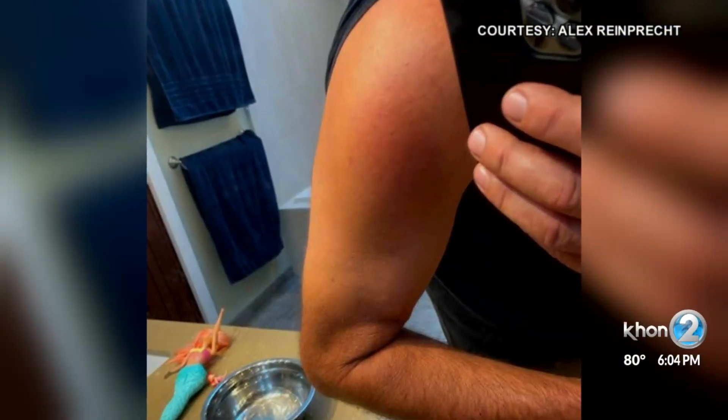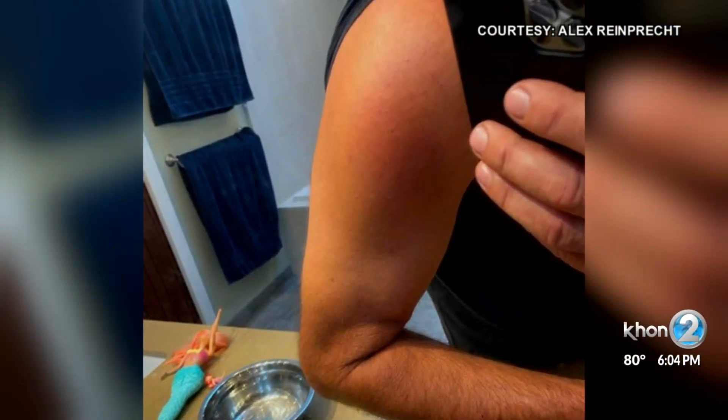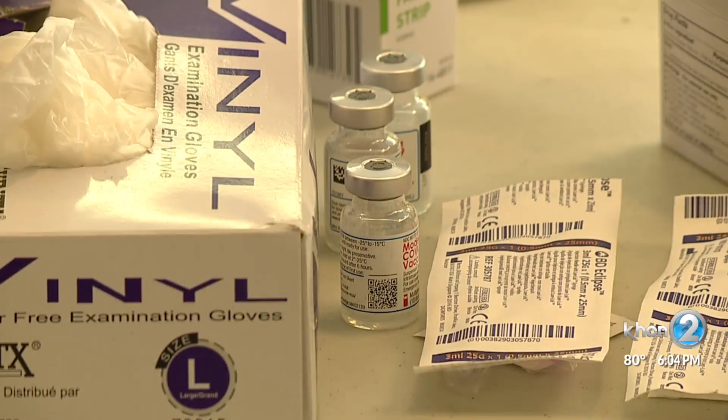After doing a little digging online, he found out he had COVID arm — a term given to a rash that some develop after getting the Moderna shot. According to Dr. Alan Wu, it's a minor localized reaction. It can be itchy, red, painful, and a little swollen, caused by the vaccine through what he calls a delayed T-cell mediated hypersensitivity response.